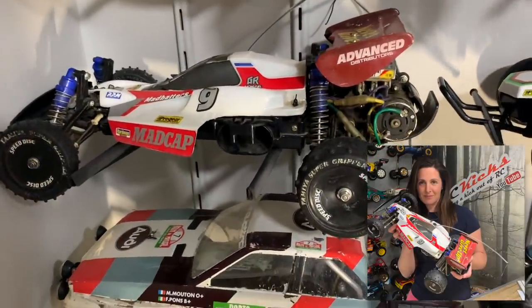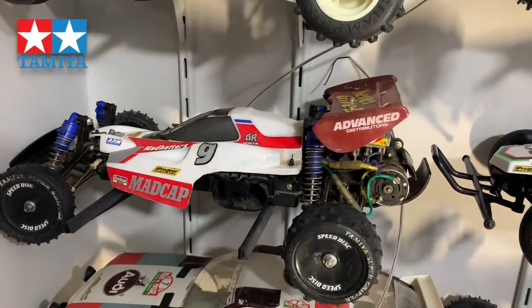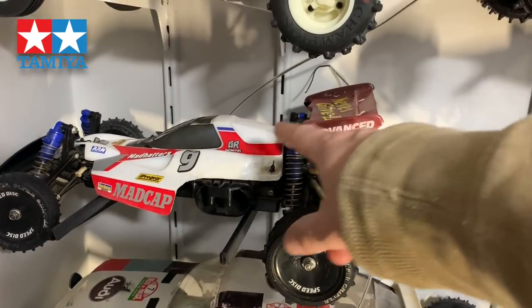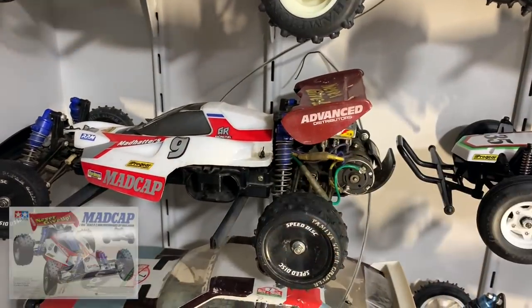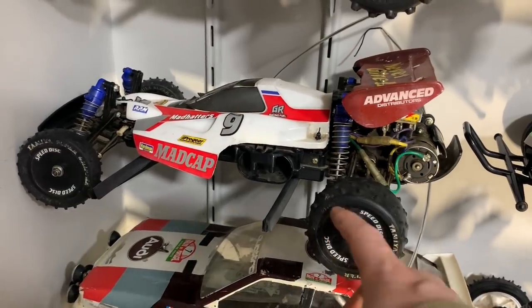Then we have hopefully my wife's next restoration project - this is a vintage Madcap. It's just a little bit neglected. I may be getting hold of a new body set for it including the decals, and if that pans out, hopefully Rebecca will build this on the show - so that might be the next one for her.